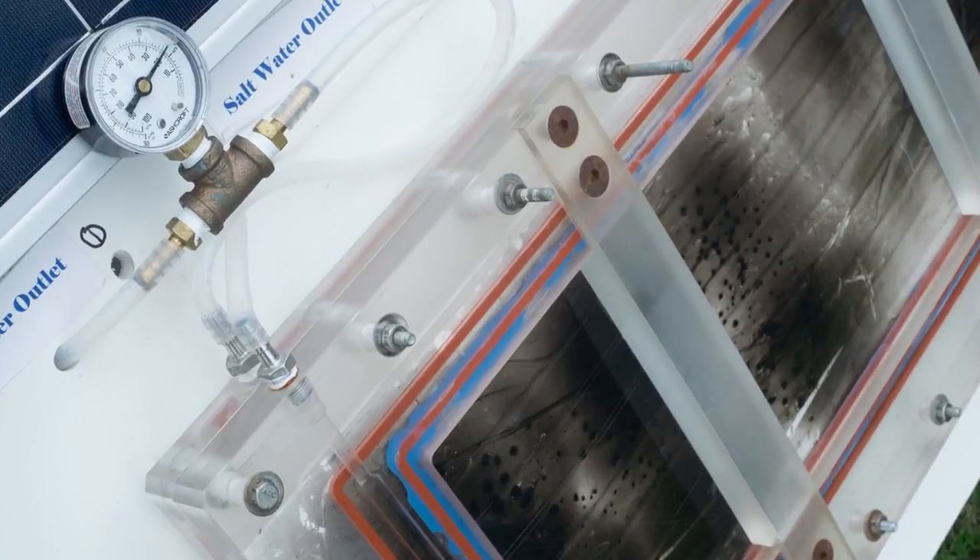This off-grid technology is capable of providing sufficient clean water for family use in a compact footprint, and it can be scaled up to provide water for larger communities.